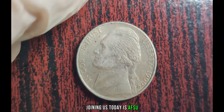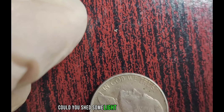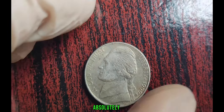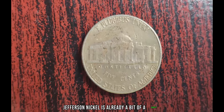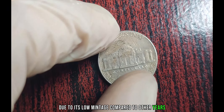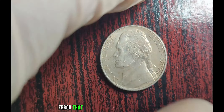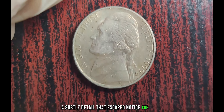Joining us today is a seasoned numismatist with decades of experience. Could you shed some light on why this seemingly ordinary coin is causing such a stir in the collecting world? The 1999 D Jefferson Nickel is already a bit of a rarity due to its low mintage compared to other years. But what truly sets this coin apart is a minute error that occurred during the minting process — a subtle detail that escaped notice for years.